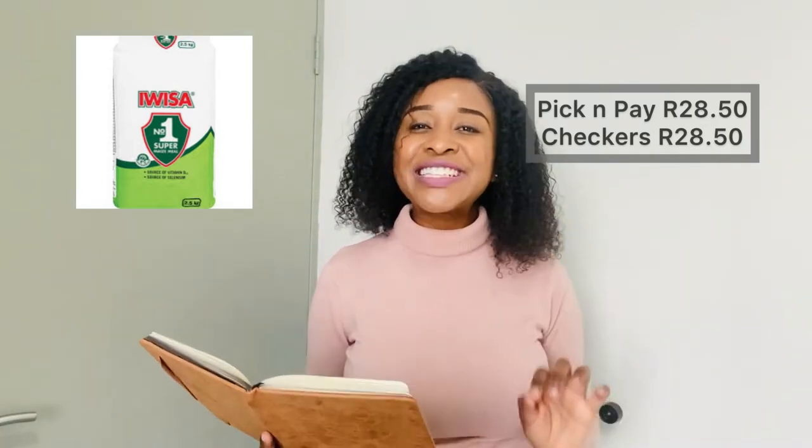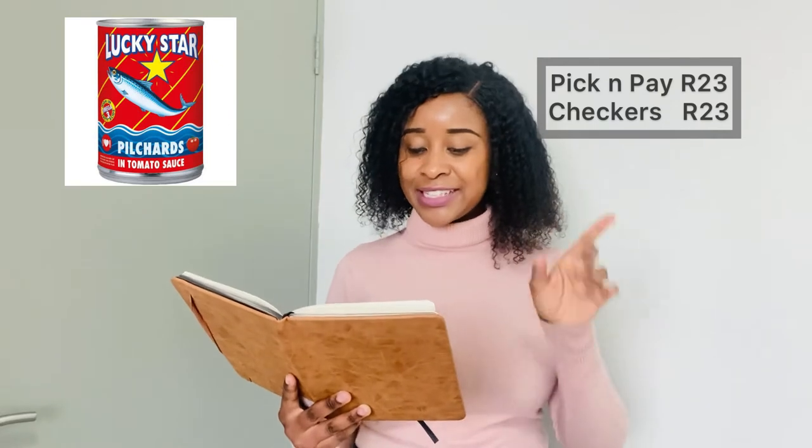The sixth item is Sunlight washing powder 2kg hand wash: Pick n Pay sells it for R50 and Checkers also R50 — another tie. Our seventh item is Albany brown bread: Pick n Pay sells it for R15 and Checkers sells it for R13.50. The eighth item is Iwisa maize meal 2.5kg: Pick n Pay sells it for R28.50 and Checkers also R28.50 — another tie. Our ninth item is Lucky Star pilchards 400g: Pick n Pay R23 and Checkers R23 — another tie.